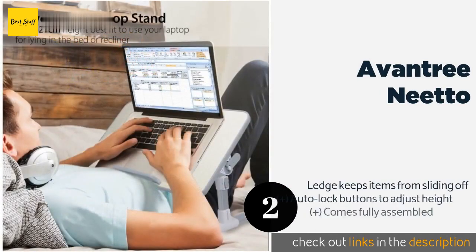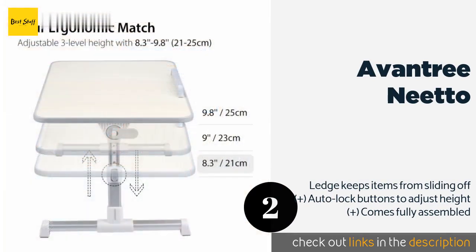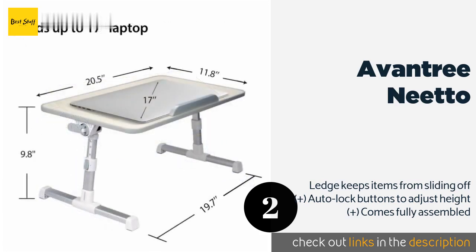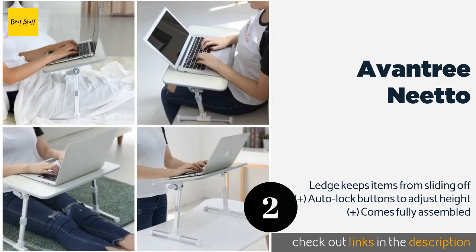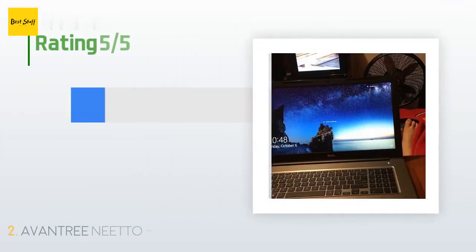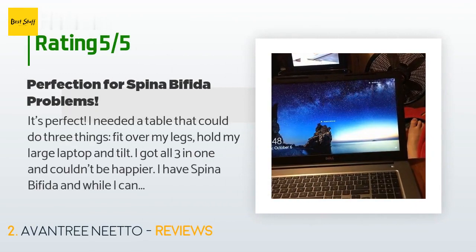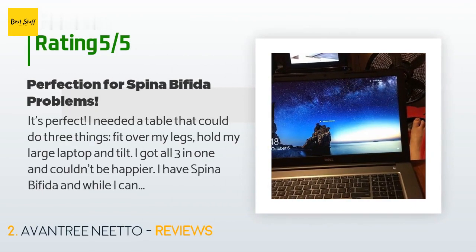The Aventree Neato offers an adjustable angle to avoid neck strain when reading a book or working on a laptop. It has strong aluminum legs that hold it steady for breakfast in bed, TV dinners in your favorite easy chair, or web surfing at the kitchen counter. This product is available on Amazon for $40. There are 8,079 customer reviews and the average rating is 4.6 stars.